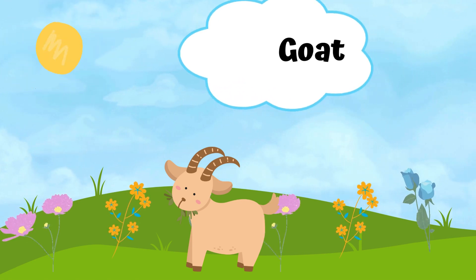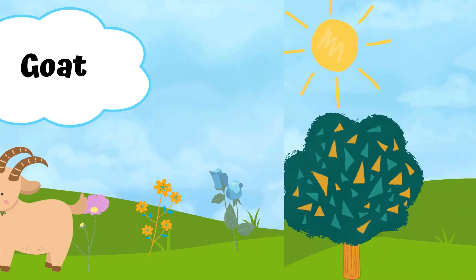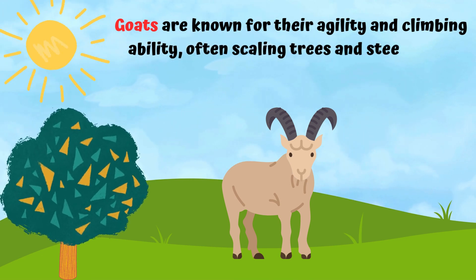A goat. Goats are known for their agility and climbing ability, often scaling trees and steep cliffs with ease.